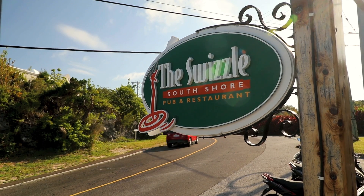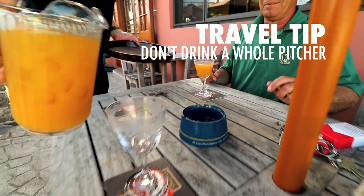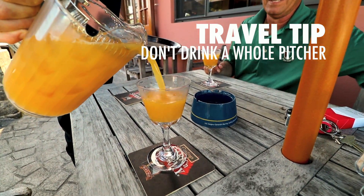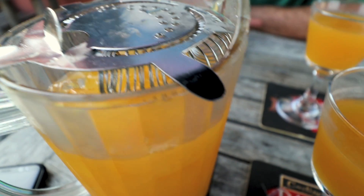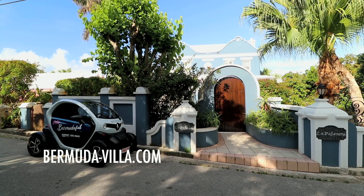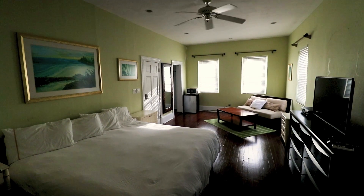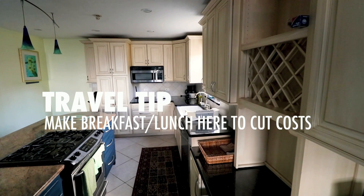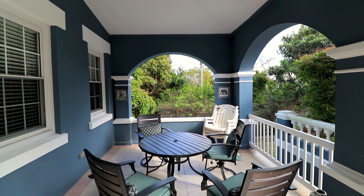As soon as you get settled, head over to the Swizzle Inn for their famous Rum Swizzle. It's black and gold rum, triple sec, falernum, orange juice, pineapple juice, lemon juice, and some Angostura bitters. This is also where I met up with Chris, my host for the weekend. He and his wife Lana own a hybrid guest house in the Warwick area — a perfect location for golfers or families looking to cut down on costs without sacrificing comfort or luxury. Plus it's a truly authentic way to stay on the island.